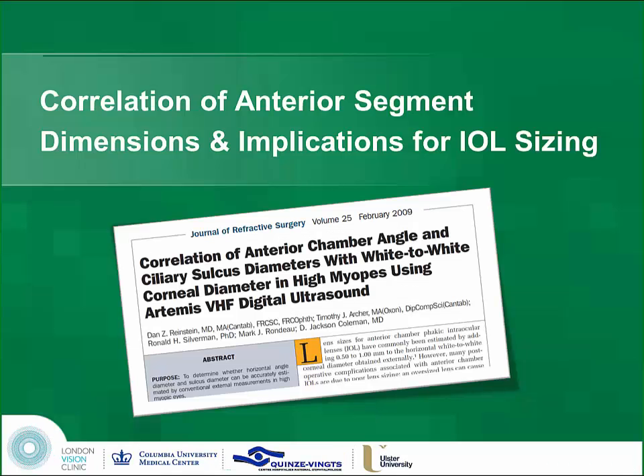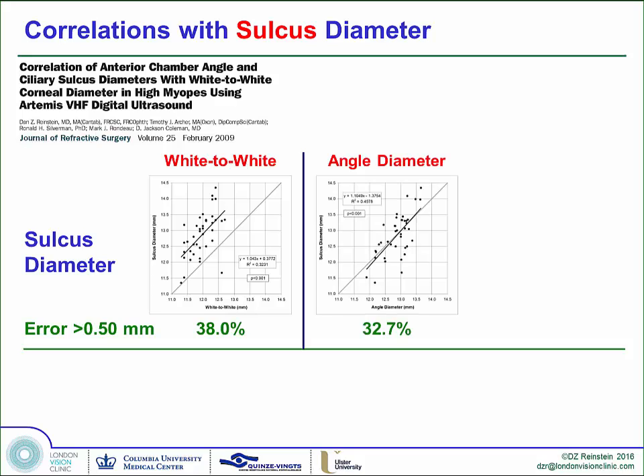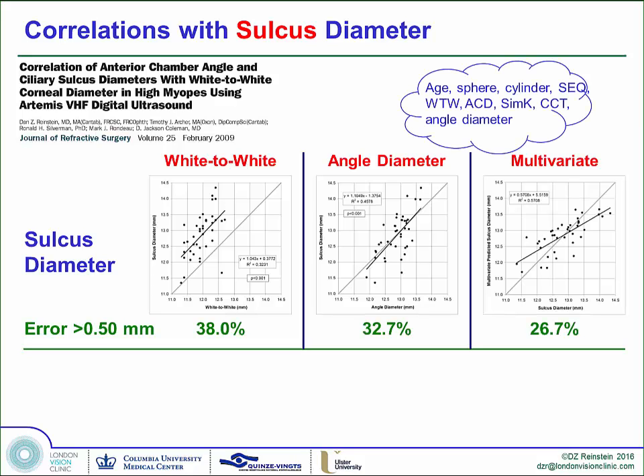Let's go over the science of white-to-white, because it seems to still be confusing. Sulcus-to-sulcus diameter predicted by white-to-white: the correlation is such that if you use the white-to-white, you have a 38% chance of being out by half a millimeter, which is one lens size. If you use angle diameter from OCT, you have a 32% chance of an error of more than 0.5mm. With multivariate regression analysis inserting H-sphere, cylinder, spherical equivalent, white-to-white, ACD, SimK, corneal thickness, and angle diameter, the only surviving terms were ACD and angle diameter, and still 25% of eyes would have had an error of 0.5 millimeters.